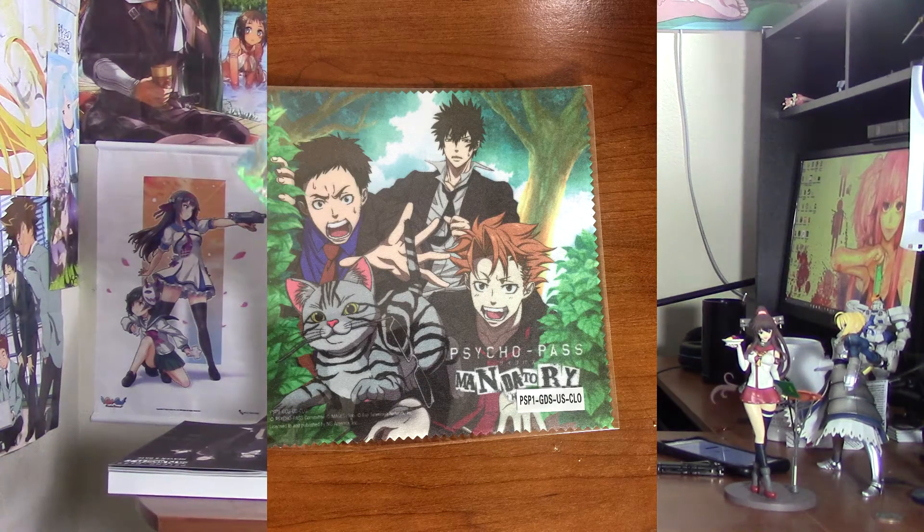Next up is the six by six microfiber cloth, which I believe was supposed to be used for the PlayStation Vita. But since I bought this on the PS4, I guess I'll wipe my monitor with it or something. I'll find good use for it, and there's a cat on it, so that's always a plus.